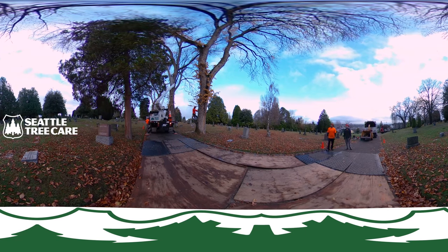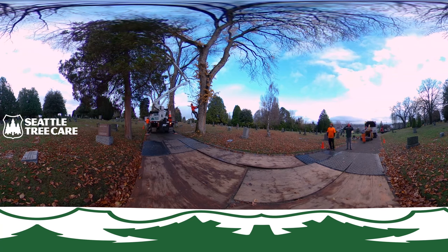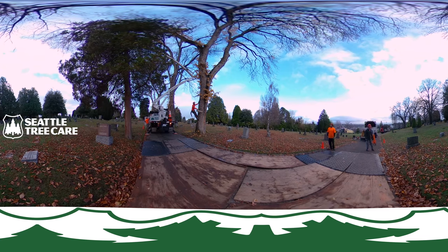Welcome to a 360 degree video done by Seattle Tree Care. Here we are starting in on a tree removal project. Please follow along as this video is 360 degrees — use your mouse or tilt your screen to look in all different directions.